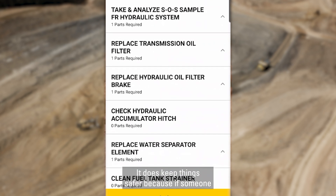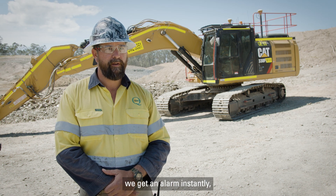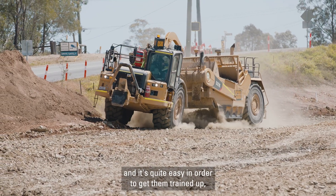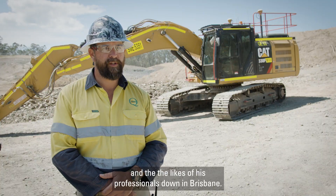It does keep things safe because if someone puts it into drive without putting their seatbelt on first, we get an alarm instantly and we can correct that through one-on-one interaction with the operator. The Caterpillar app is very user friendly and it's quite easy to get operators trained up, especially with the assistance of Chris Kane and his professionals down in Brisbane.